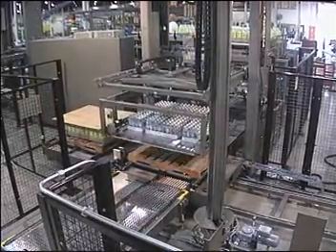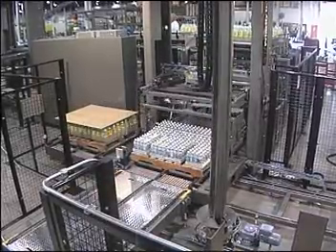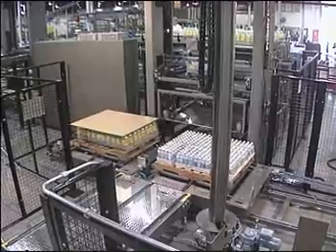Priority One's shuttle car palletizing systems consume less floor space, are more flexible and require less maintenance than any other multi-line system available to the packaging industry today.